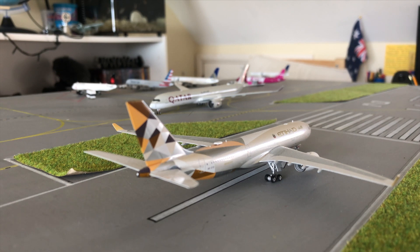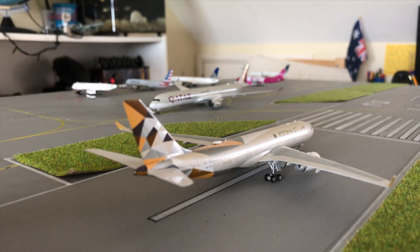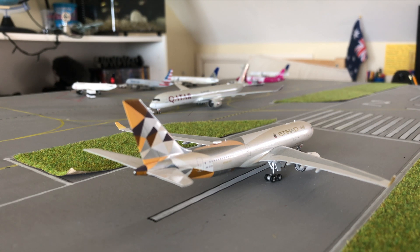In front of us we have an Etihad A330-200, just about to head out to Abu Dhabi. If you don't know, this operation is actually ending September 31st and it's going to be replaced by an Emirates operation with their 777-200LR. That is the only Emirates plane I don't have — I have an A380 and 777-300 but no 200LR — so that's kind of great. This is just on the runway, just about to take off.